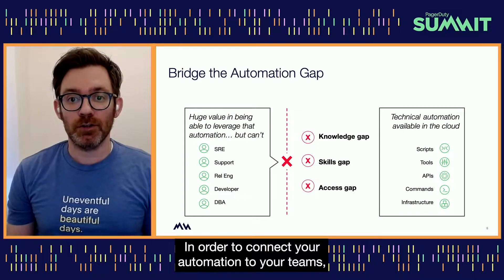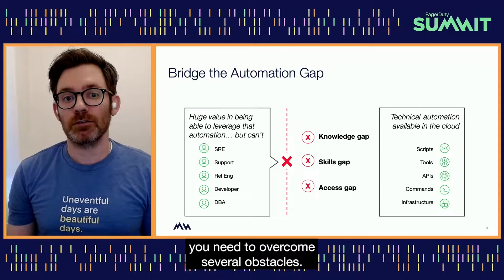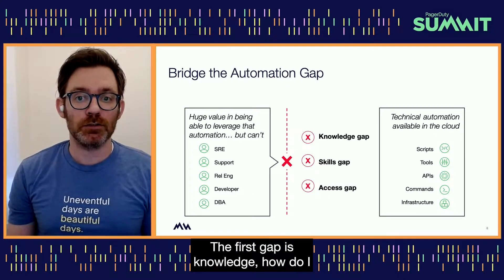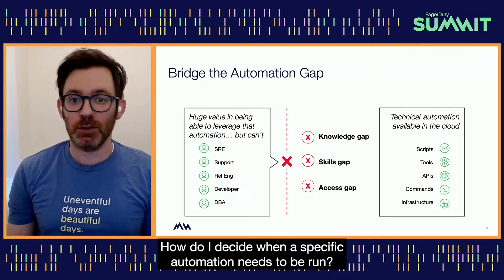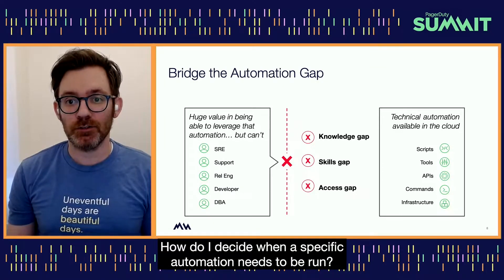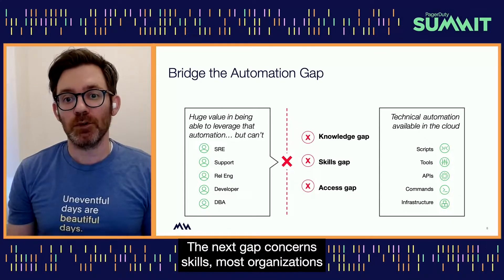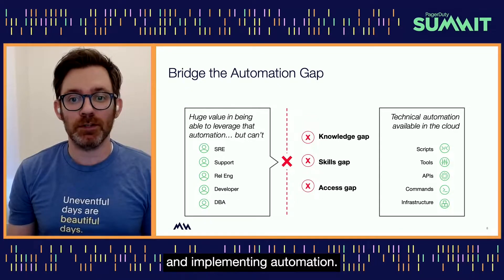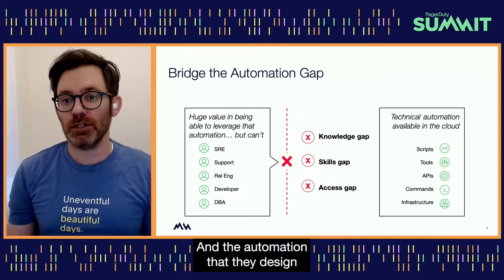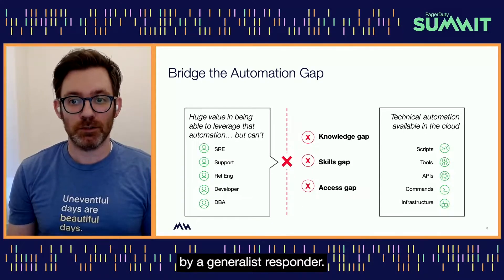In order to connect your automation to your teams, you need to overcome several obstacles. The first gap is knowledge: how do I pass automation that one person developed to another effectively? How do I decide when a specific automation needs to be run? The next gap concerns skills. Most organizations only have a limited number of people capable of designing and implementing automation, and the automation that they design might not be suitable for execution by your generalist responder.